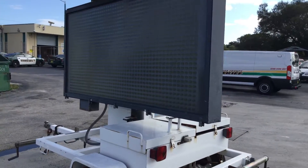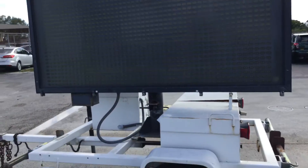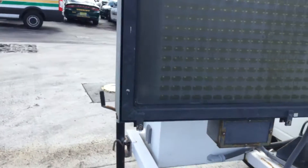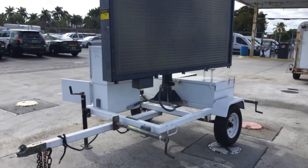The message board was on and had a few lights flashing a little earlier. Right now it's off. The hydraulic lift that lifts up the message board appears to be working.